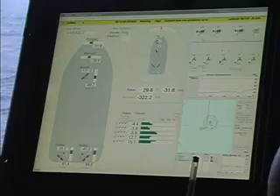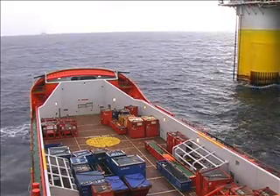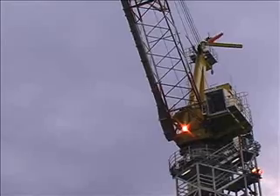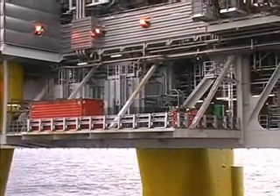Dynamic positioning, or DP, is a system which keeps a vessel automatically in position with the help of active thrust. The system utilizes thrusters, rudders, and propellers to withstand the external forces like wind, waves, and current.